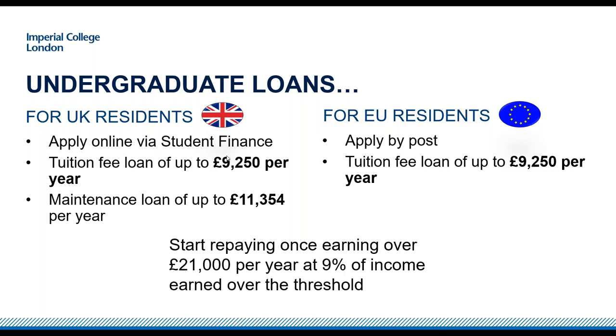The maximum maintenance loan of £11,354 is paid out to you — it comes into your bank account three times a year. That's money you use to pay for rent, food, and everyday living costs. For EU residents it's very similar: you apply by post and are eligible for a tuition fee loan of up to £9,250 per year from the UK government, working in exactly the same way as for UK residents.